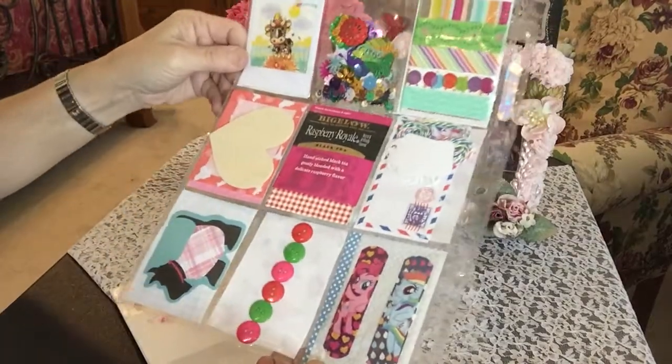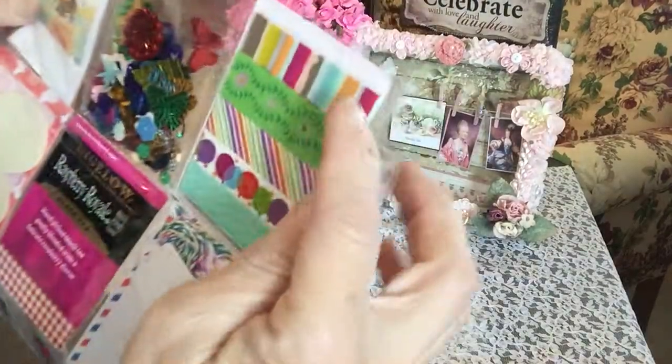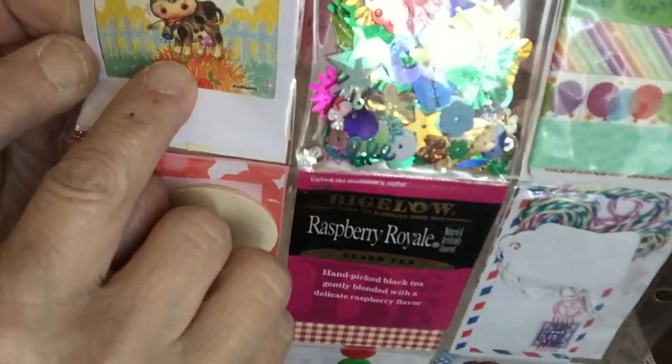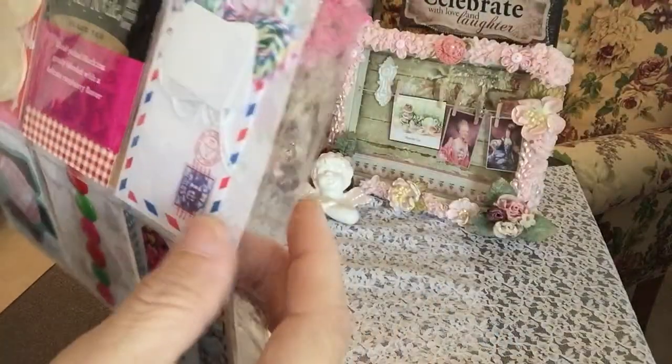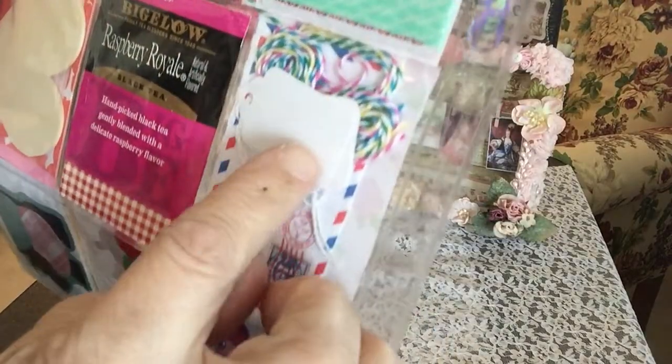Beautiful back. Wow, Nancy, this is so pretty. Look at all the washi tape. There's a back of the sequins. Sweet little cow. I think her notes are back here. She's got an envelope here. Love that. And some tags and twine.